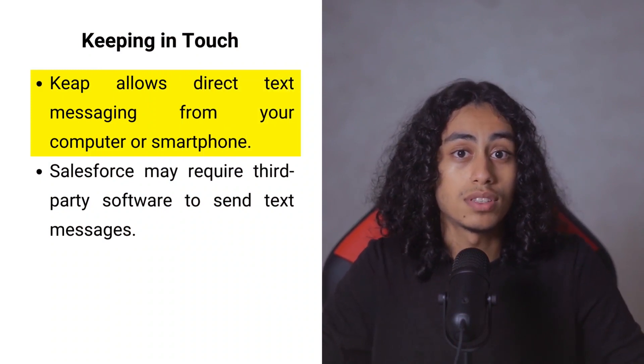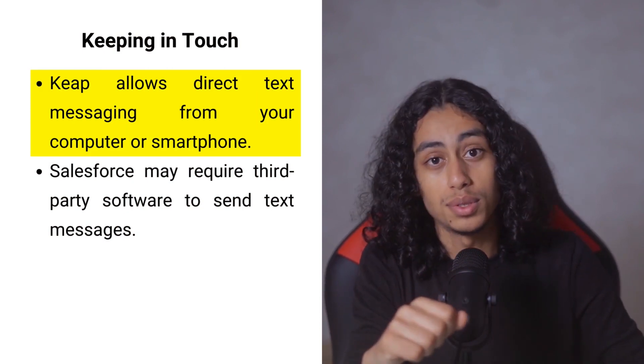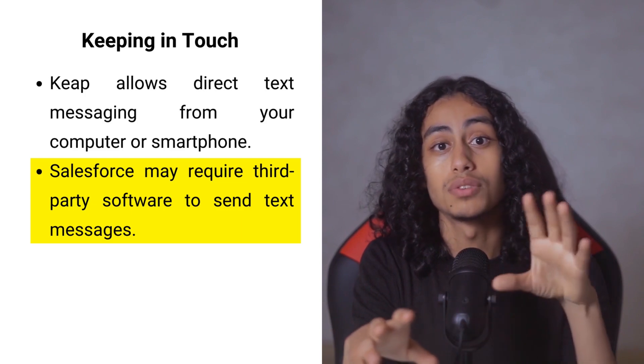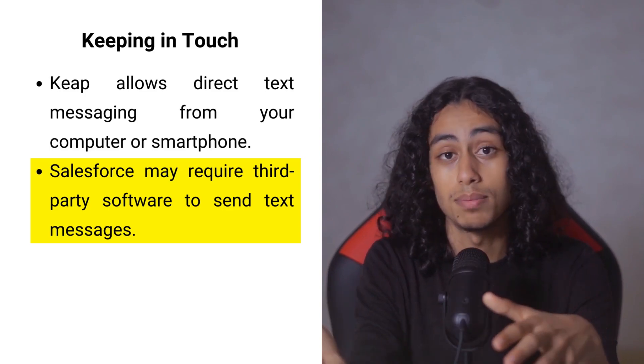Staying connected with your customers is super important, whether you are sending them updates, offers, or just a simple thank you message. Keap lets you send a text message to your customer directly from your computer or smartphone, making it feel more personal. However, Salesforce might require you to integrate another service to send text messages, which means you have to learn another tool and spend more time setting it up.